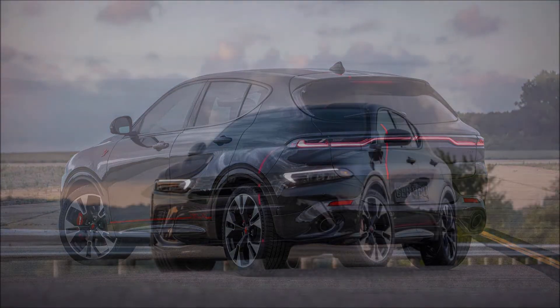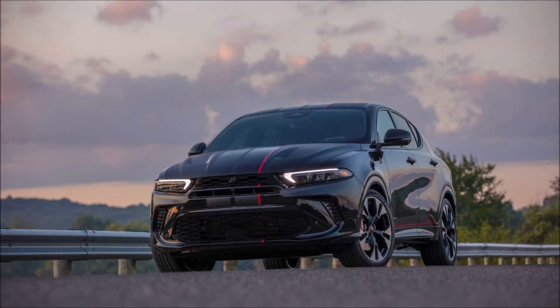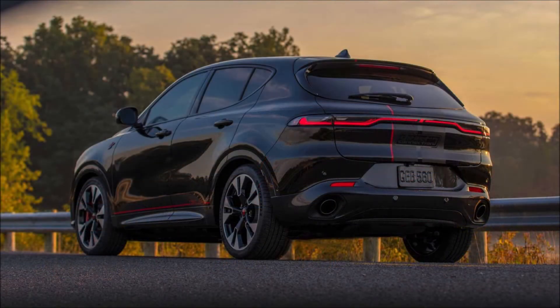The new Dodge Hornet GT will reach dealer showrooms late this year. So with that said, what do you guys think about the new Dodge Hornet GT GLH concept? Let me know down in the comments below.